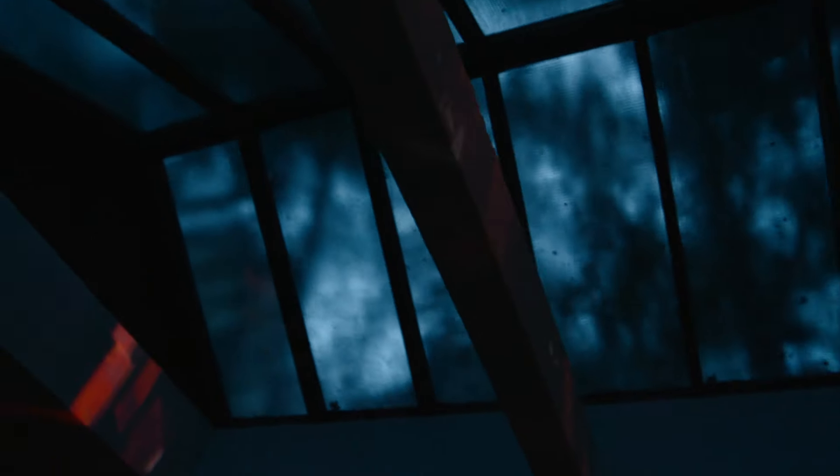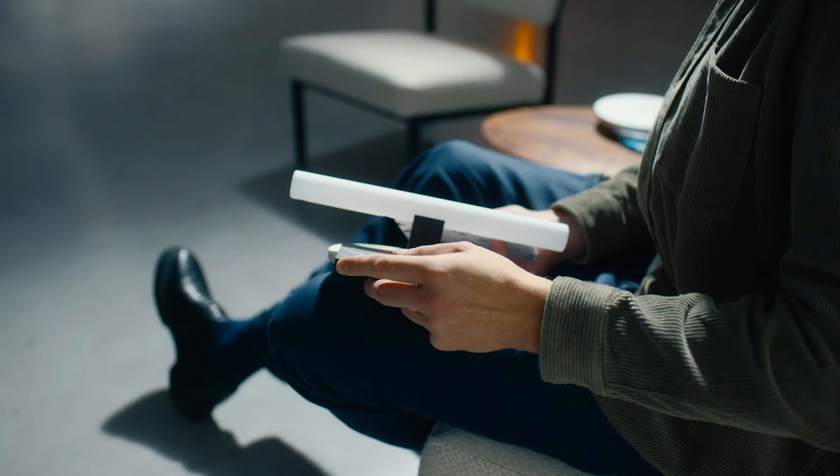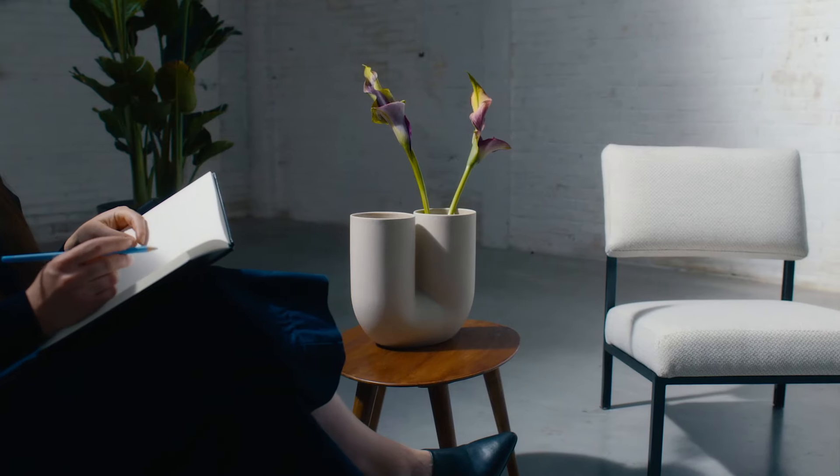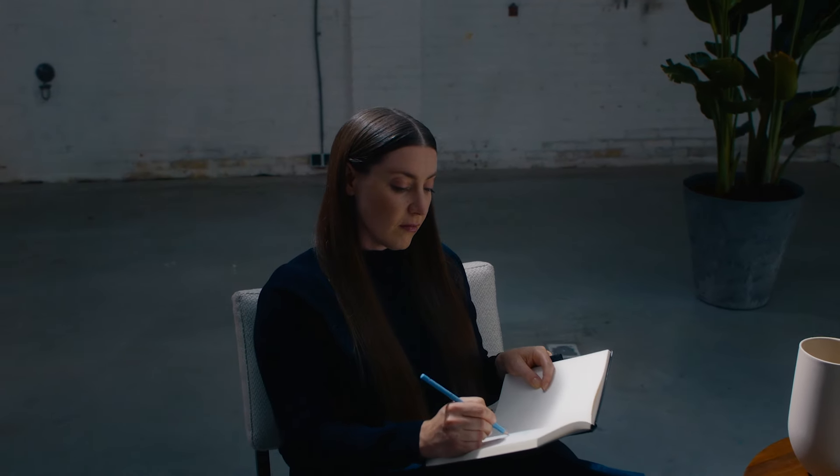So also with my work, at first glance you don't see the materials that are being used. But if you take a closer look, then you discover the story. Materiality is something that's really important for me in my own work, and you can see that that is important also when you look at the car.